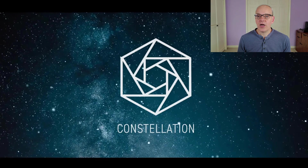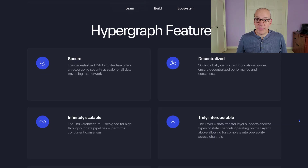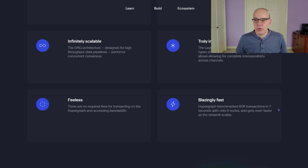We're going to talk about one of those companies today that's really working to change how Web3 works — called Constellation and their CoinDAG. Some of the features are that it's completely secure, decentralized, infinitely scalable, truly interoperable, fee-less, and blazingly fast.